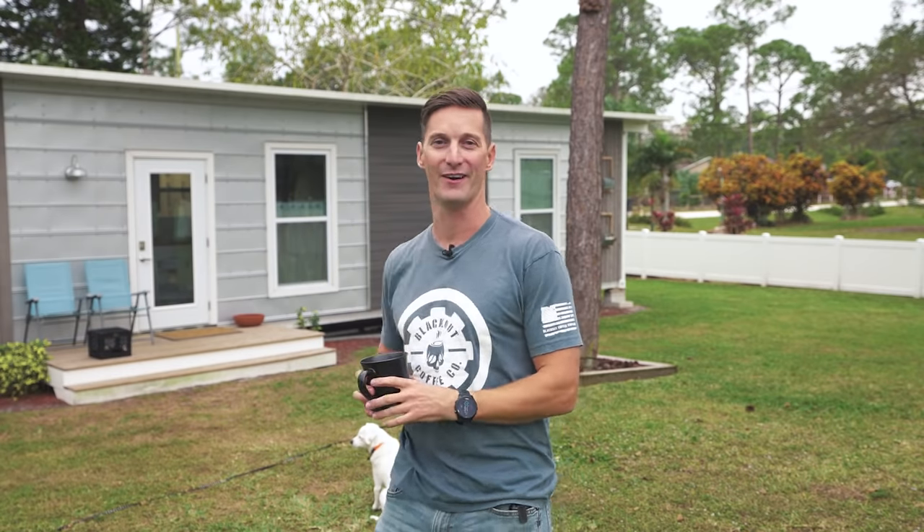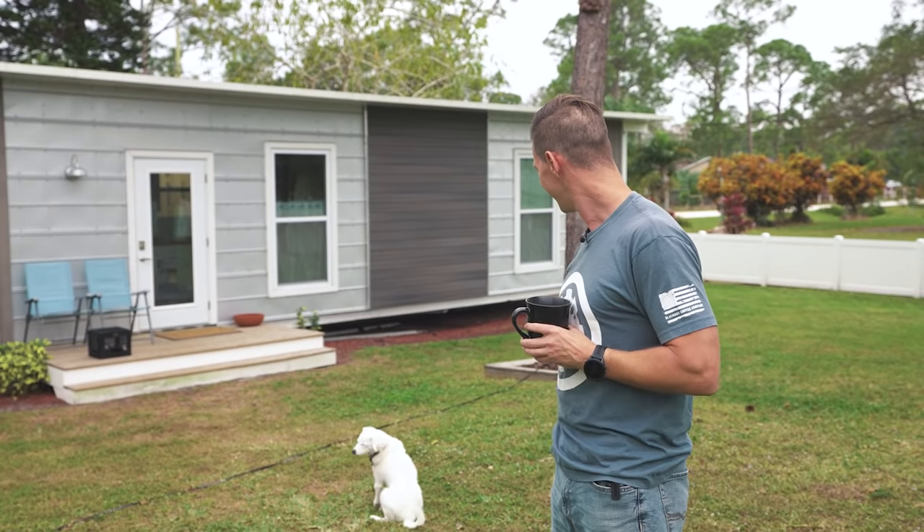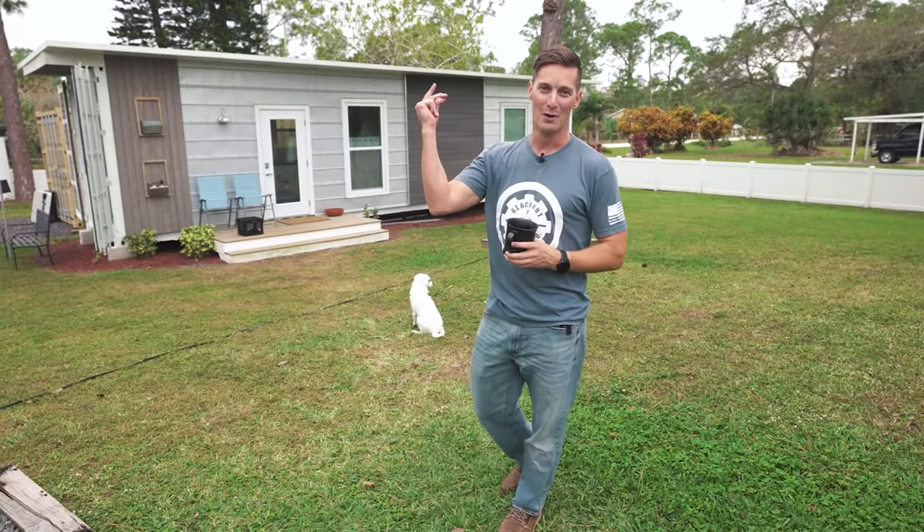Wait, I just pointed at a pipe — that's not my dog. And Bentley, say bye. All right, we're out. Peace.